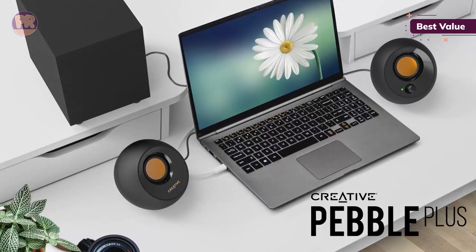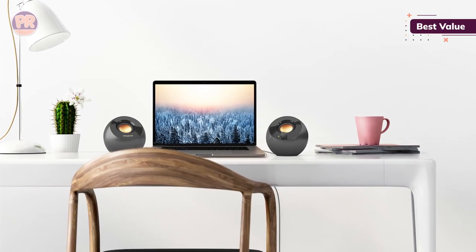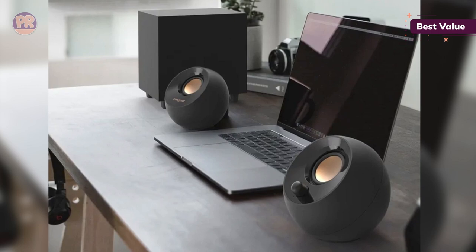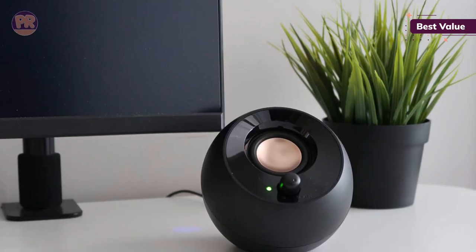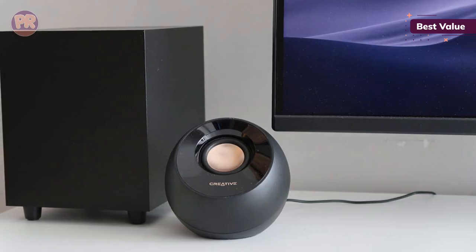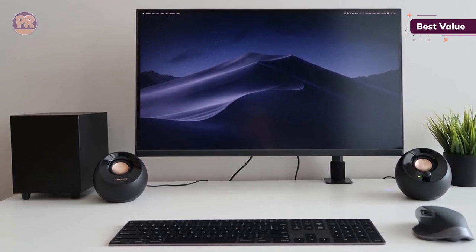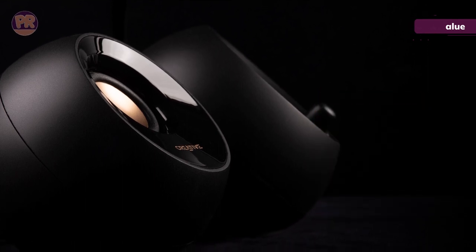These speakers take up virtually no space and can be positioned anywhere for optimum effect. They are powered entirely by USB and connected via a 3.5mm aux cable, making them very convenient with no need for an extra outlet. With the addition of a 5V 2A USB adapter, you can take advantage of high-gain mode, which amplifies the power output to 8-watt RMS. The audio is crisp and clear with a decent amount of bass even without high-gain mode engaged, and their minimalist design blends seamlessly with any desktop setup. For the price point, this is easily one of the best speaker sets you can buy for your PC.